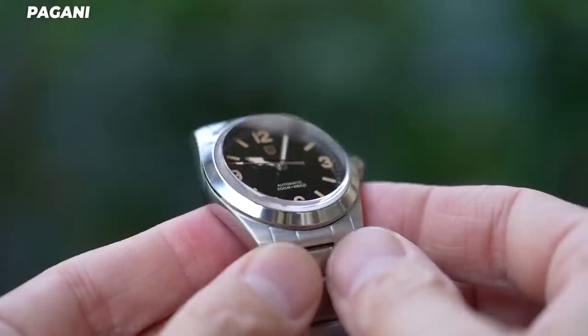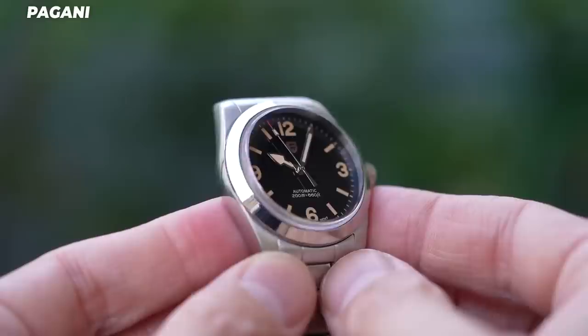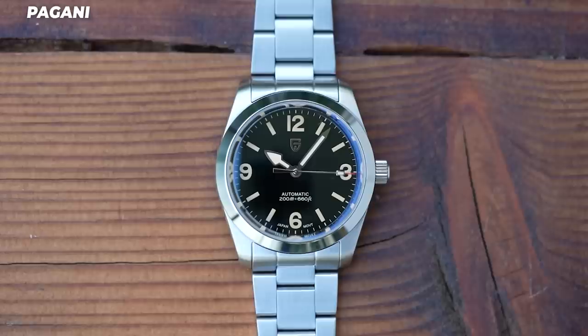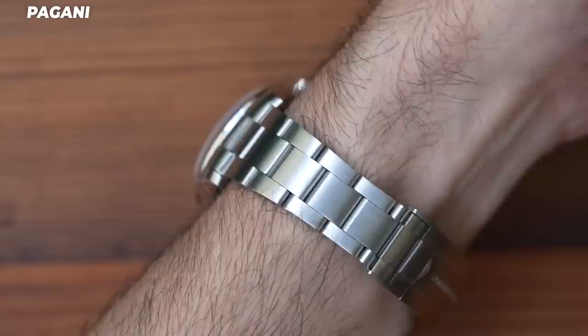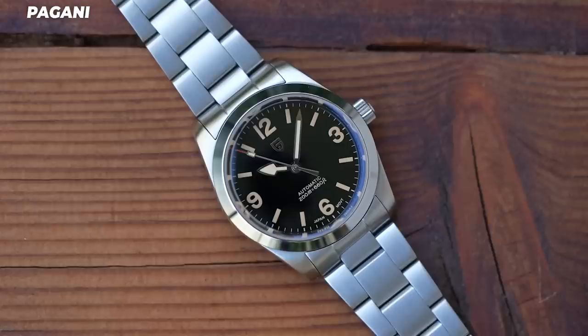The Pagani does have a flip-flop easy-link-style system giving about 5mm of on-the-fly adjustment. The dial is a genuine standout — deep and rich looking, possibly enamel in appearance, though the listing doesn't say so. It looks far more expensive than any dial seen on a $100 watch before, and is actually nicer than the dials on either of the other two despite their higher prices. It even has an applied Pagani logo and a nicely finished handset with no rough edges under the macro lens.